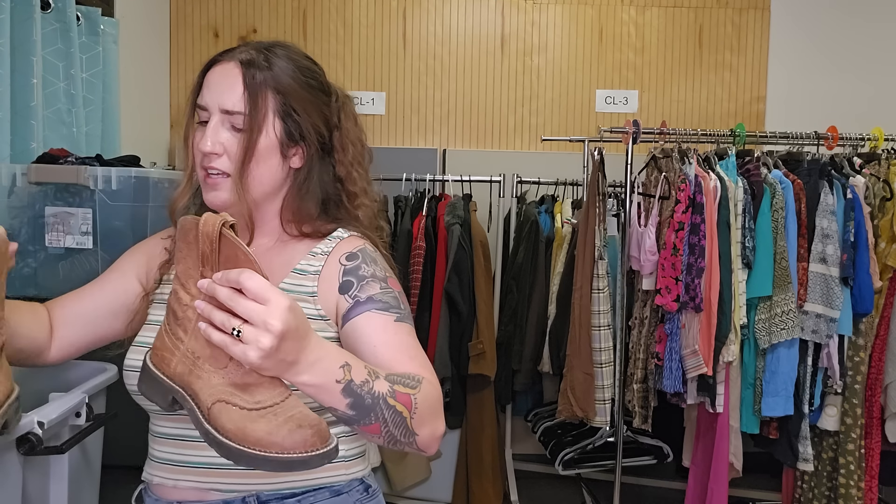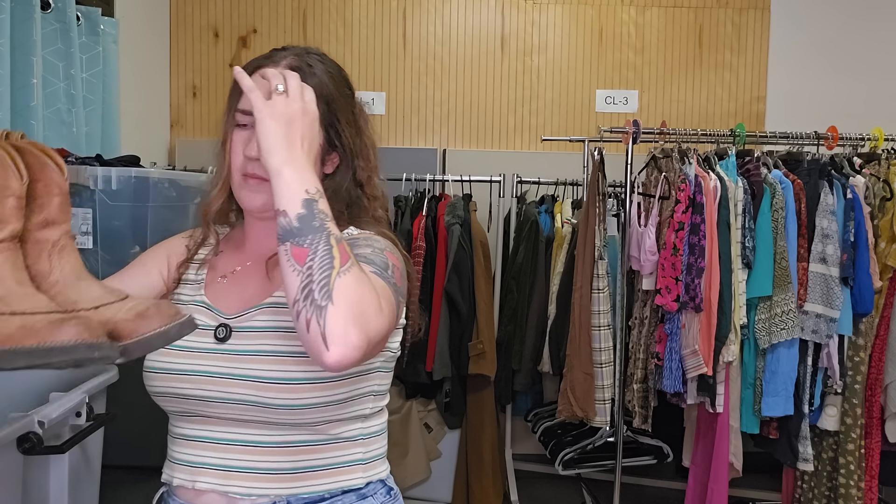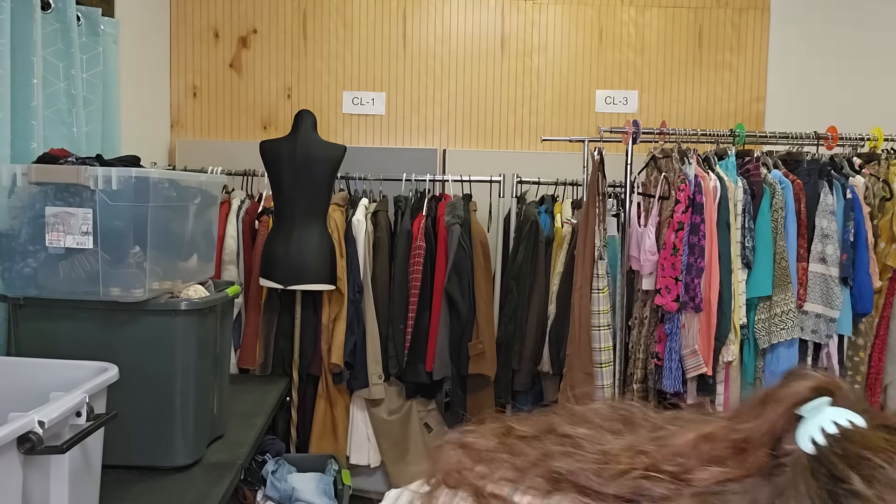I also found these, which weren't priced up either, which surprised me. These are a pair of Ariat women's Fat Baby boots — yes, it actually says 'Fat Baby' in there, it's one of their style names. It's pretty popular. I don't know about this color and size yet — I need to look that up — but Ariat boots for five bucks? Absolutely, I'm getting those.